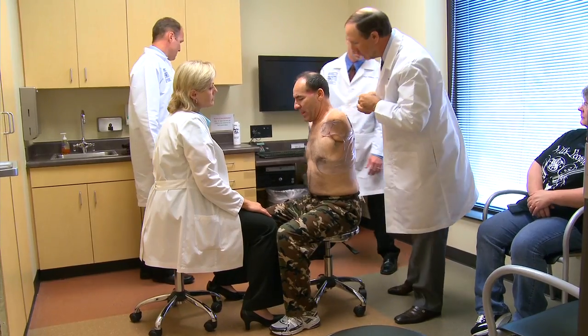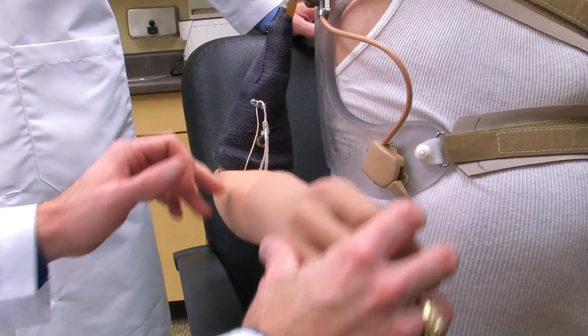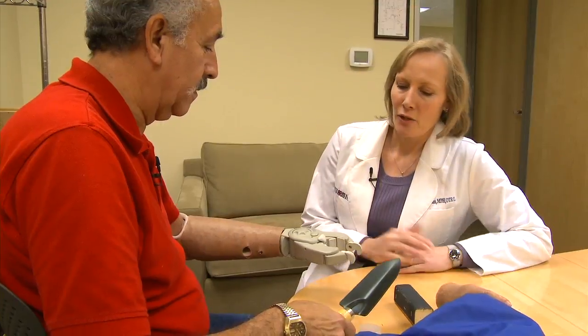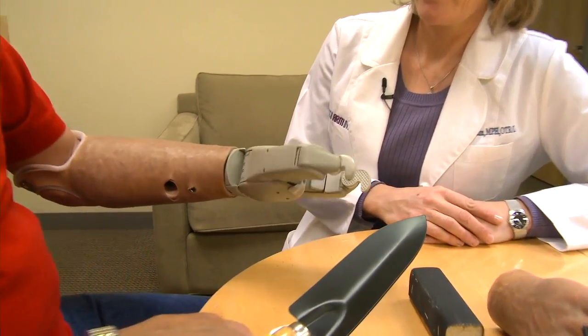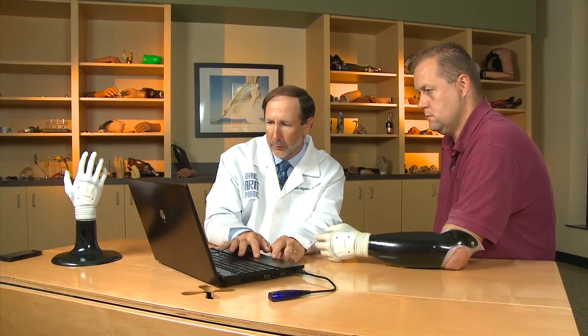The expedited fitting process involves fitting a patient on really the first day. We cast the patient and fit a diagnostic socket — and often a series of diagnostic sockets — until we have an optimal fit. Then we add componentry and the rest of the prosthesis and fine tune the electronics. At this point, the patient can begin their therapy. They've already undergone case management, social work, and psychological counseling, so within a couple of days the patient is in a functional prosthesis and deep into the rehabilitation process.